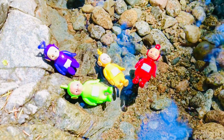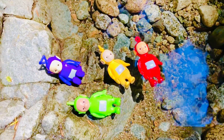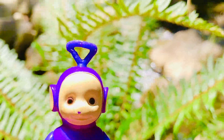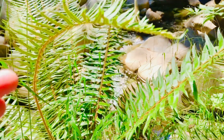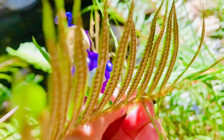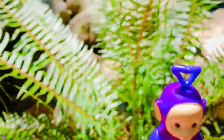Let's go explore the jungle. Tinky Winky found one of my favorite plants — a fern! Did you know the fern has something called spores under its leaves? It's like the seed of the plant. There are hundreds of them!